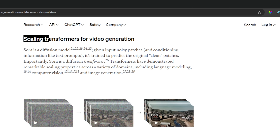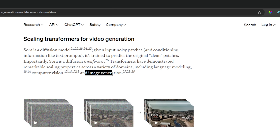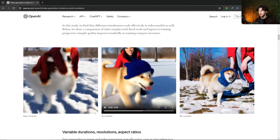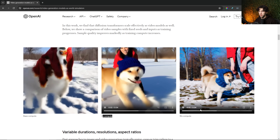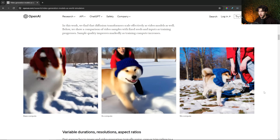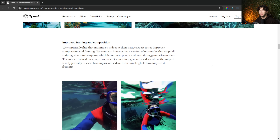This is another section I thought was very cool: 'Scaling Transformers for Video Generation.' Importantly, Sora is a diffusion transformer, and transformers have demonstrated remarkable scaling properties across a variety of domains, including language modeling, computer vision, and image generation. Below, you can see three videos as the training is progressing — this is base compute, this is 4X compute in the middle, and this is 16X compute. As you can see, they get dramatically better. They are currently working on improving framing and composition, and it's already gotten better.